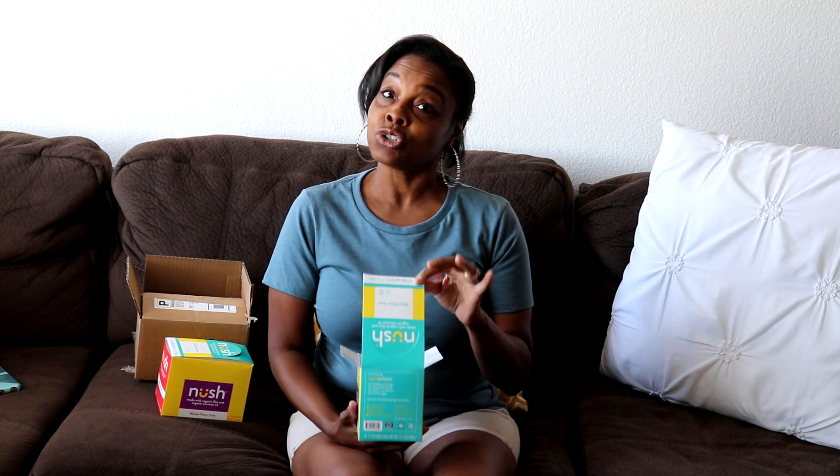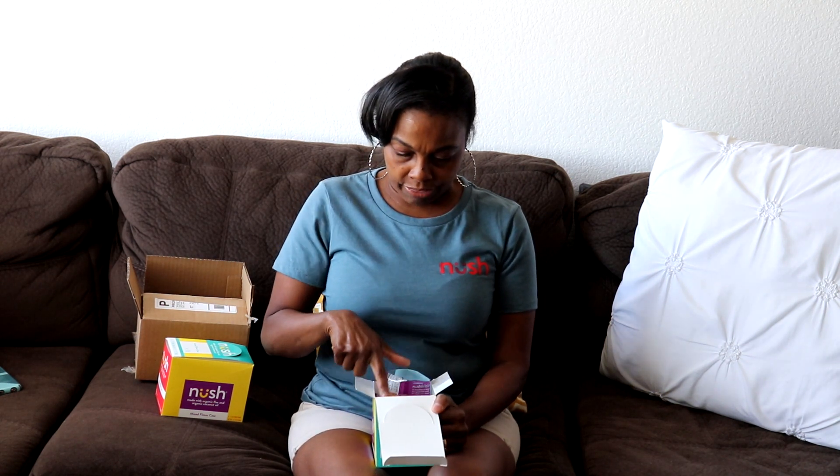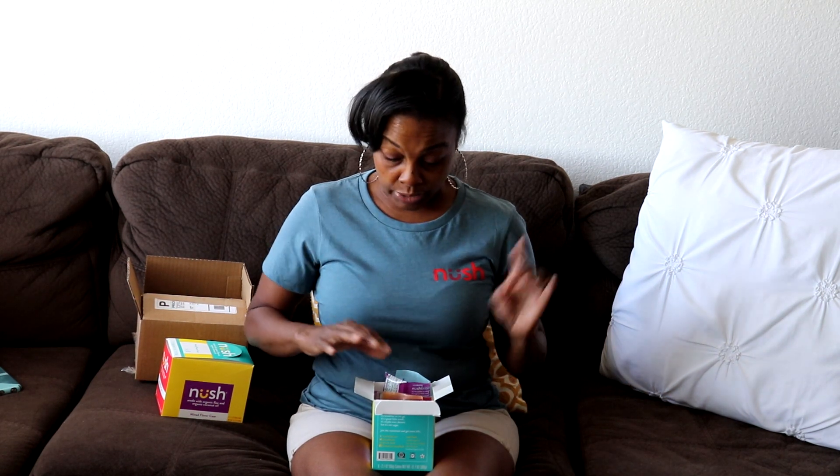Anyway, with that out of the way, our friend Nush sent us two packages of their Nush cakes, and I'm so excited! I met them at KetoCon 2019 about a month ago — super nice people. They even gave me a t-shirt that I'm wearing right now. I got two samples at the con: the blueberry one and the cherry one, which I really liked. Today they sent me six different flavors to sample and share with you guys.